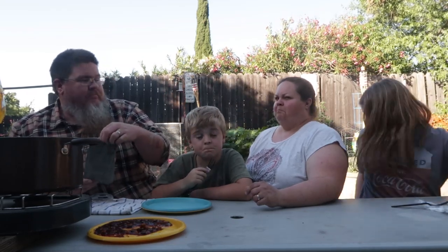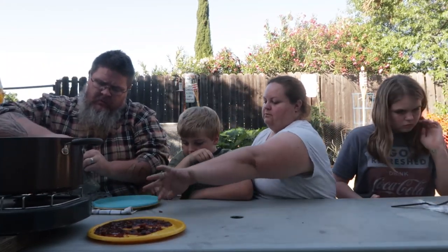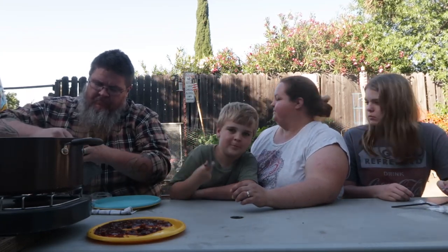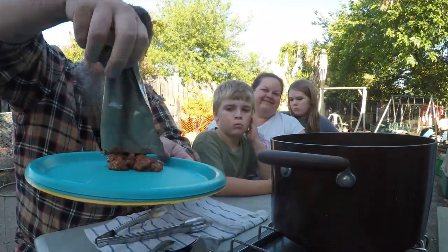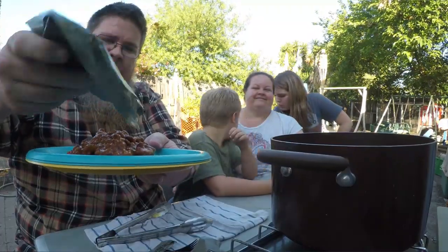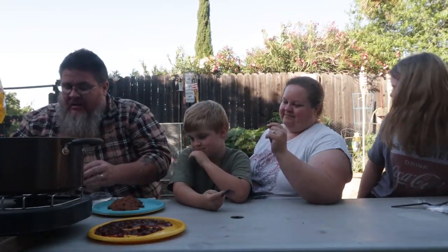Coming out next: vegetarian spicy chili with vegetarian meat crumbles. Here's a plate. Opening it up — I want to see what this one looks like. Oh no. It looks like a can of dog food, although it does smell good — it smells like chili. You said you would try them all — this was your idea, you wanted MREs. Be Mr. Survival Man and do it!